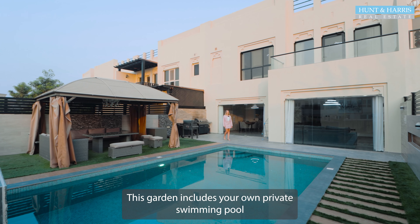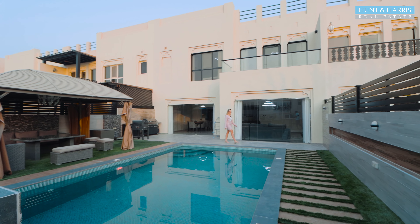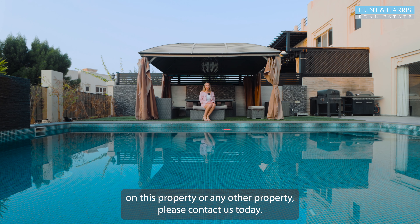This garden includes your own private swimming pool and barbecue area, which is perfect for entertaining. For more information on this property or any other property, please contact us today. We'll see you next time. Bye.